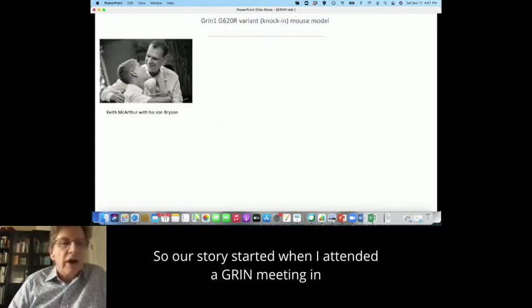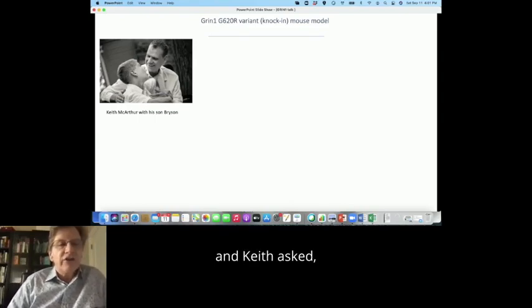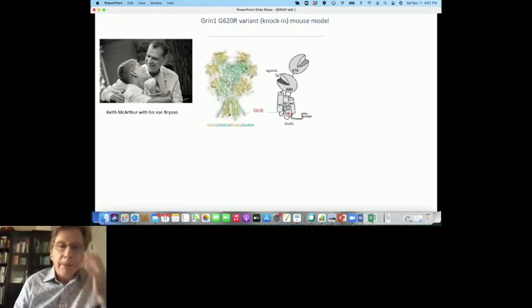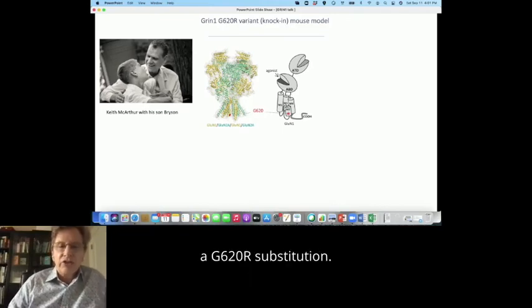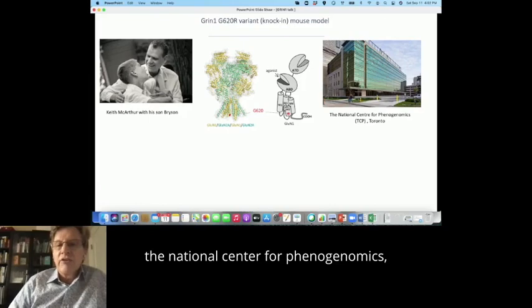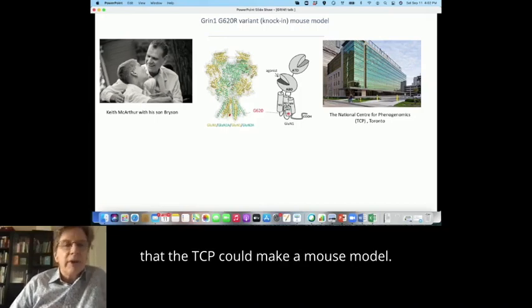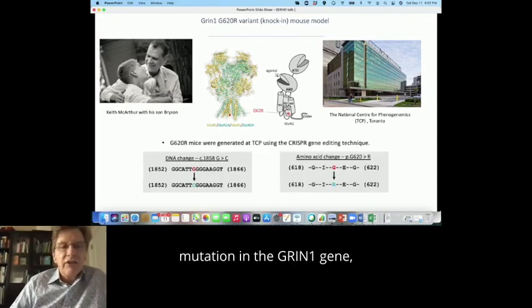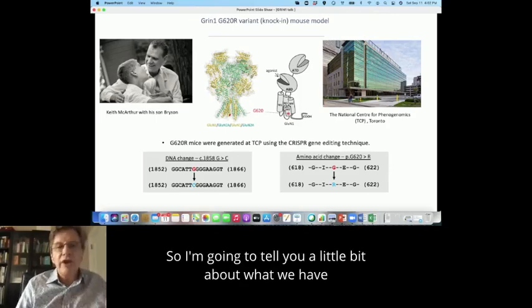Our story started when I attended a GRIN meeting in Toronto three years ago. I met Bryson and his parents, and Keith asked if there was anything we could do to help understand the origin of the variant affecting his son Bryson. It had already been identified as a de novo point mutation in the GRIN1 gene — a G620R substitution. I realized we had a fantastic mouse facility, the National Centre for Phenogenomics, which is very good at making mouse models of human disorders. They were able to make a single point mutation in the GRIN1 gene, substituting glycine for arginine.